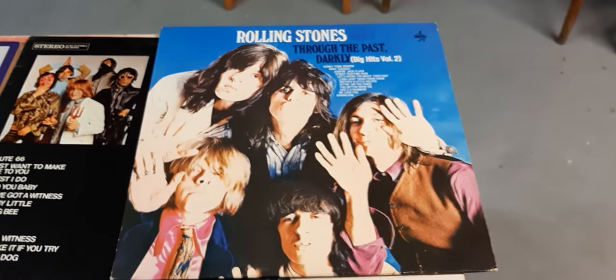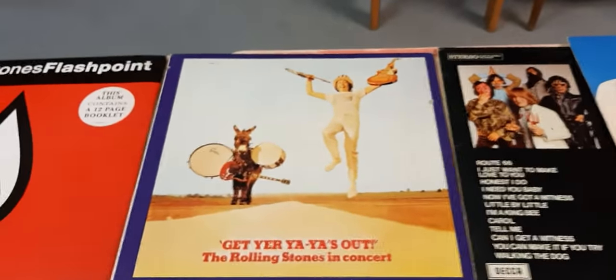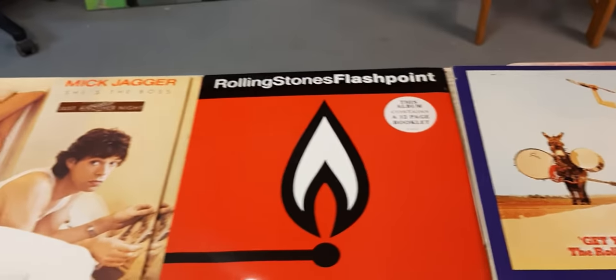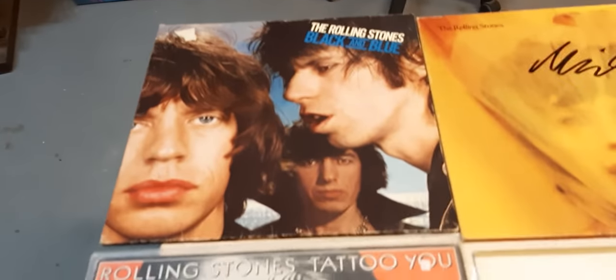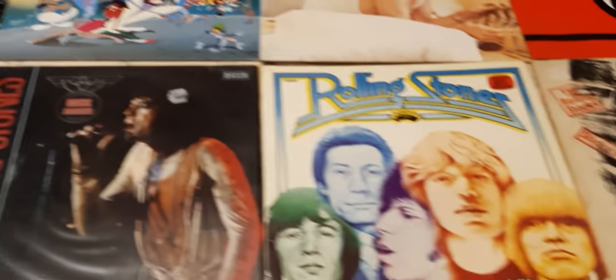And here are my long playing records — some LPs, Langspielplatten in Germany, that I bought over the years from the Rolling Stones. The singles I don't know — I didn't find the singles of the Rolling Stones. But I guess it's enough.